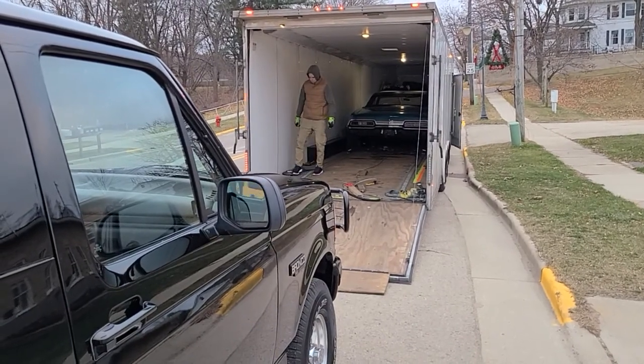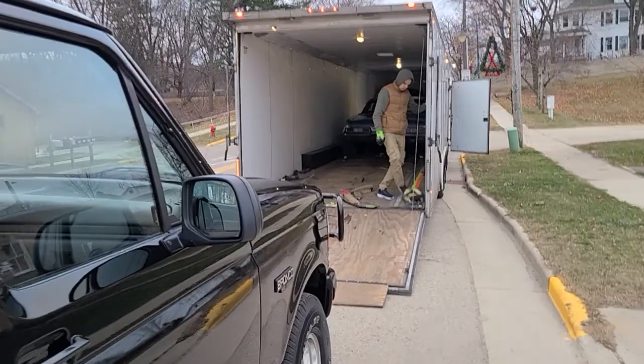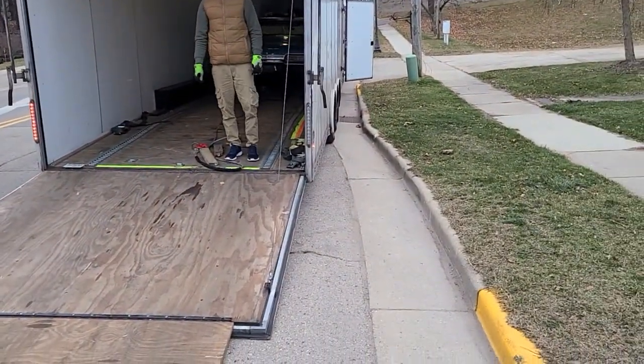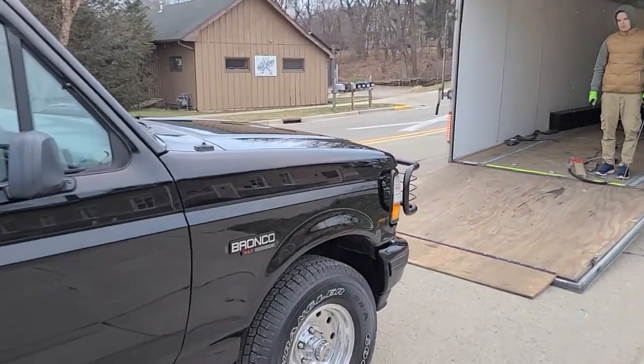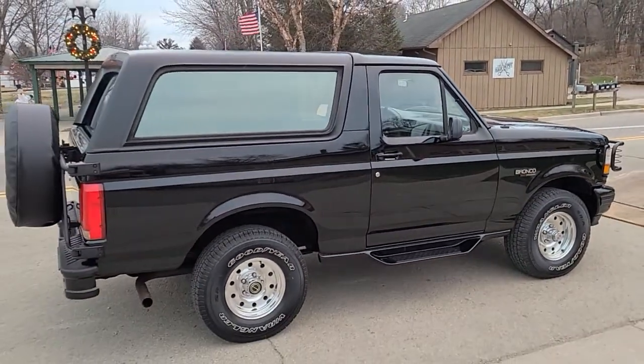There's no squeezing in and out and stuff like that. Are you going to winch the truck in? All right, Ron, you should be all set here. Have a good day, and thanks again for such a smooth deal. Take care.